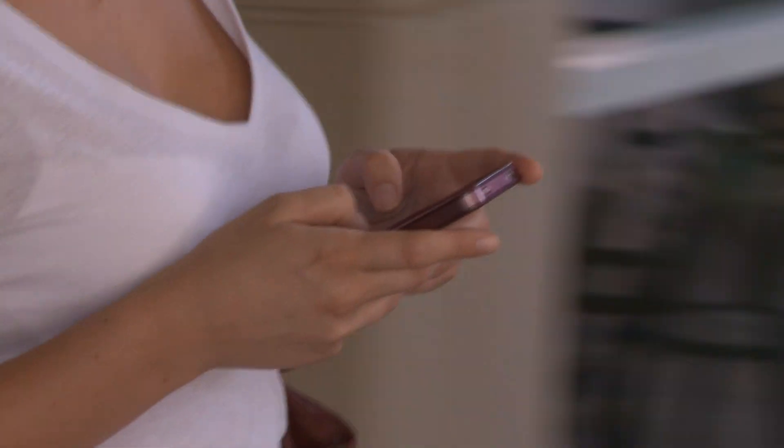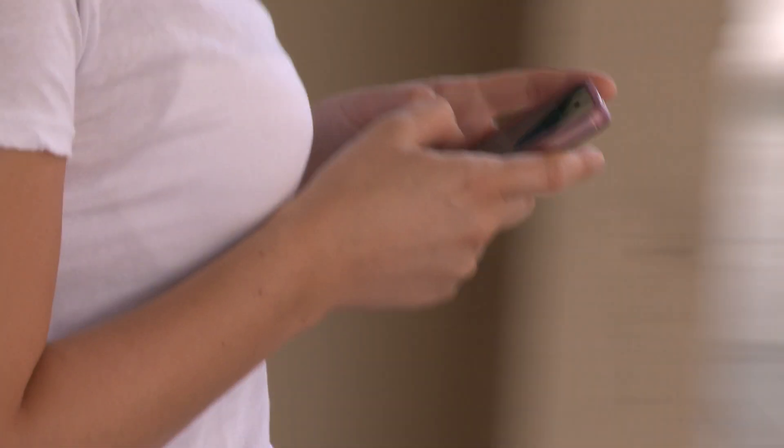Cell phones are certainly convenient. The ability to be in touch with anyone, anywhere, anytime is great — until it isn't. Do you find yourself getting robocalls? You actually shouldn't be getting any. Those unsolicited text messages and pre-recorded calls aren't even legal.